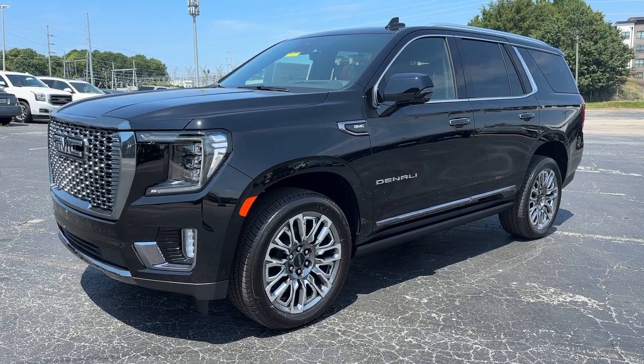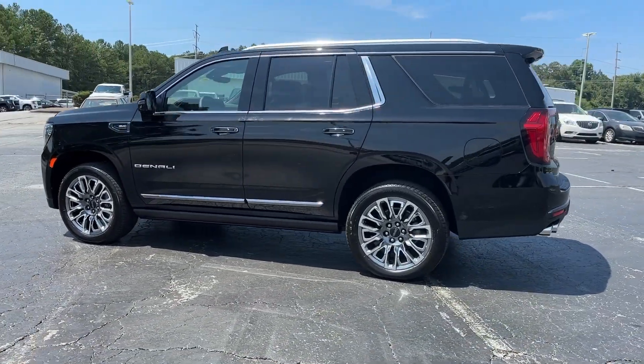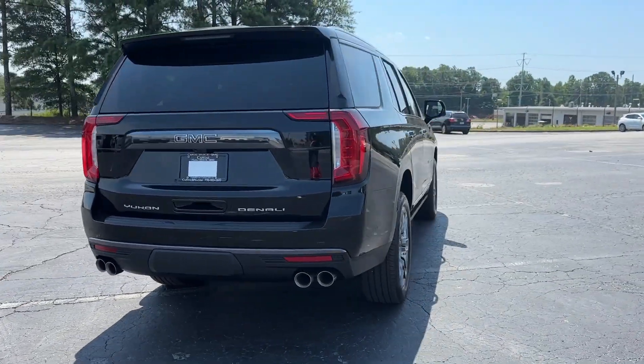Introducing the 2024 GMC Yukon. Enjoy a view of this sleekly styled GMC Yukon, the large SUV that prioritizes passenger comfort and security while providing the brawn for heavy towing.